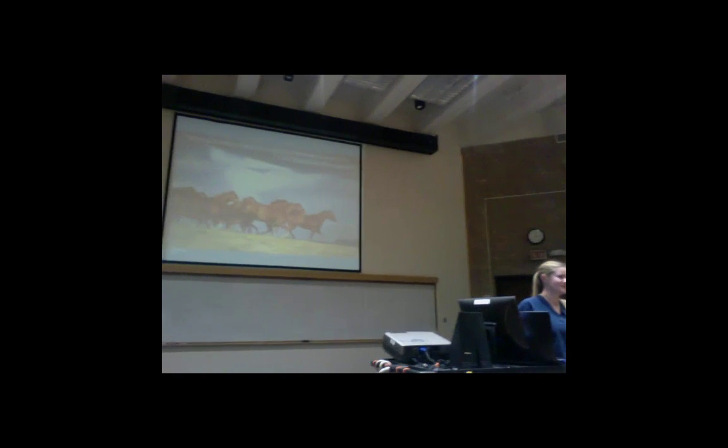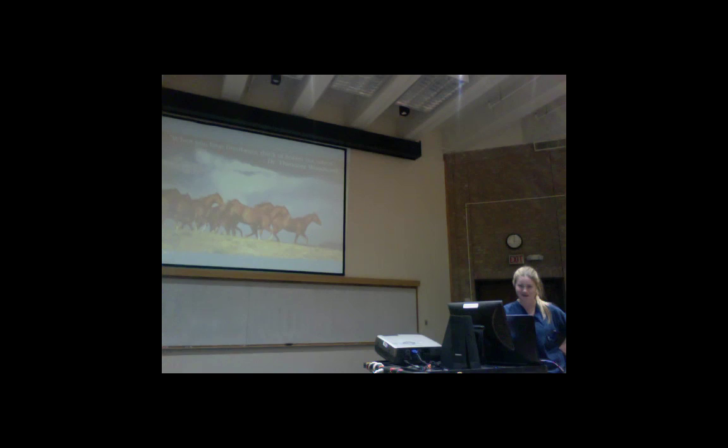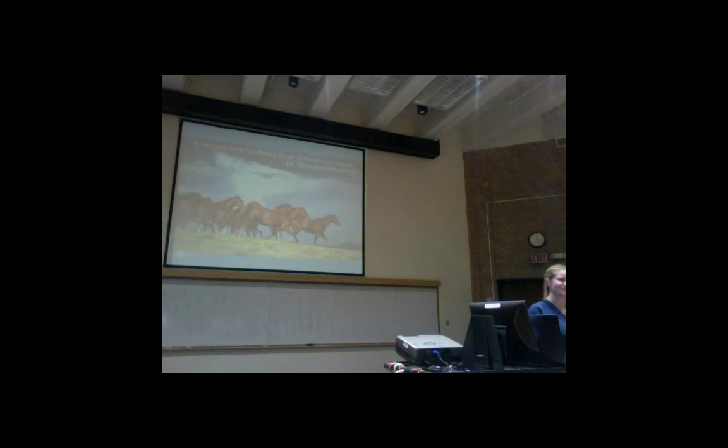Welcome to the lecture. I know it's kind of short notice, and for those of you who came just because there was free pizza, thank you for coming as well. I hope you find this somewhat interesting to go along with your free food, because I know when I was in med school, we showed up to any lecture that had something to eat.